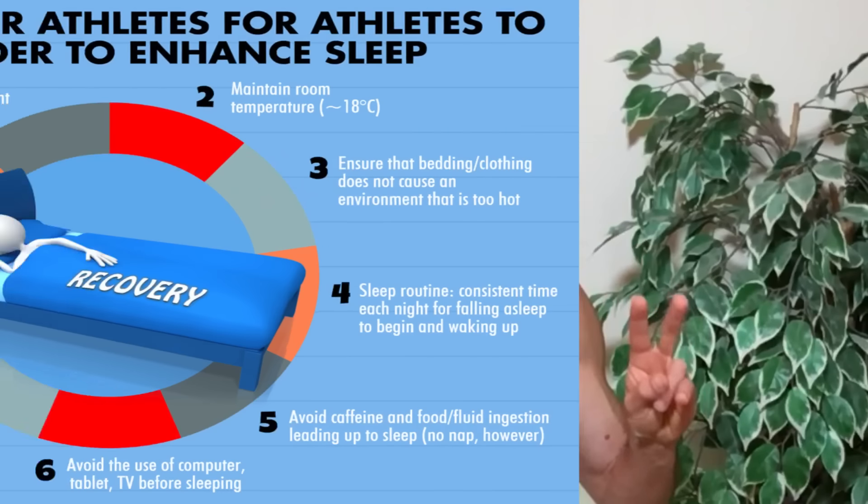When it comes to us older lifters, there are really only two things that separate us from younger lifters. One is we've had more time to develop chronic injuries that can hamper our training, and two, as a whole we require a bit more time for recovery.